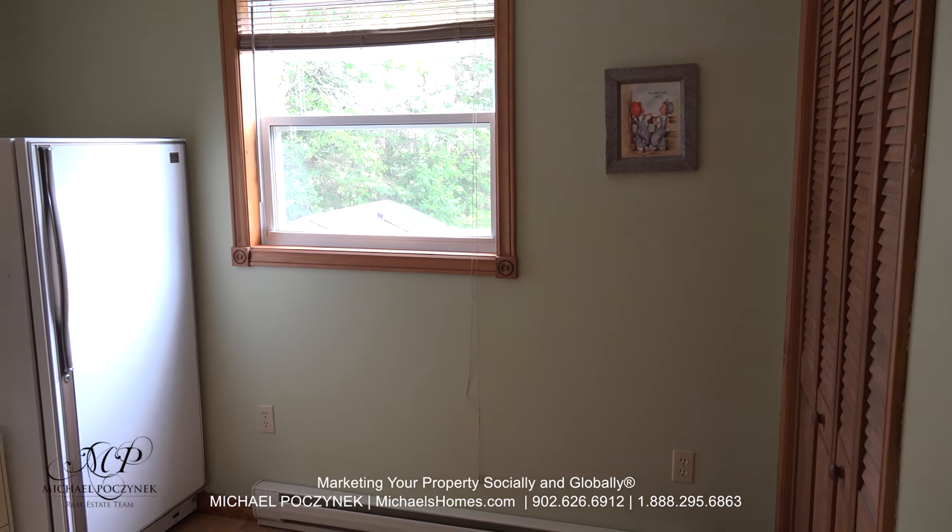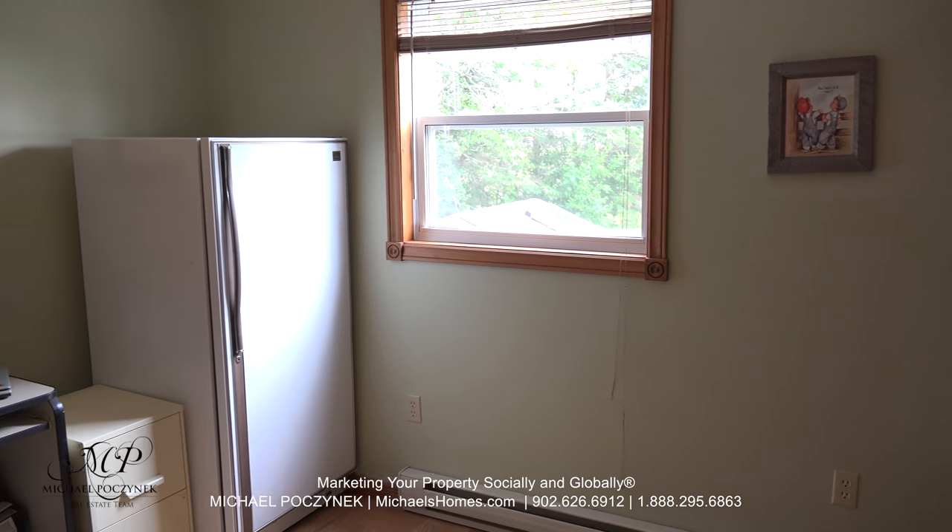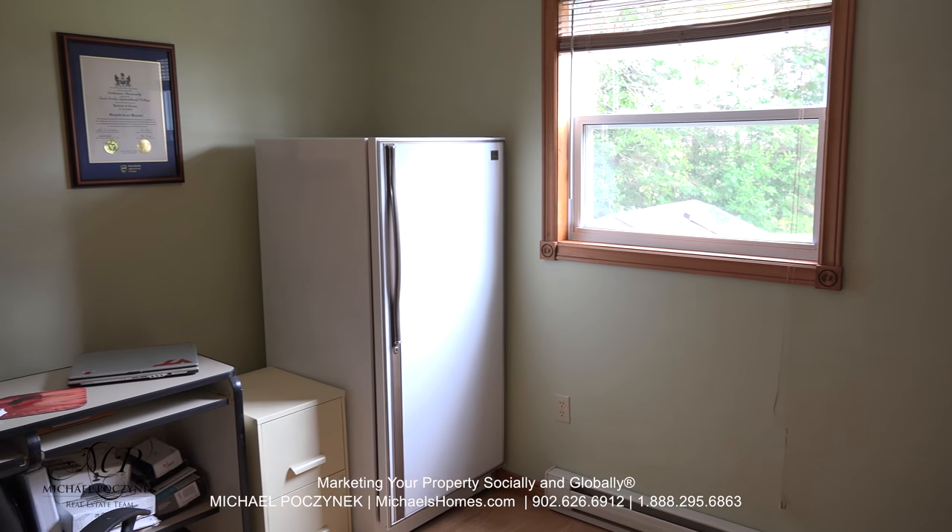Across the hallway from there is this main floor bedroom, which is currently being used as an office.